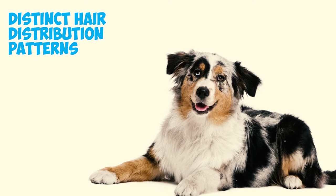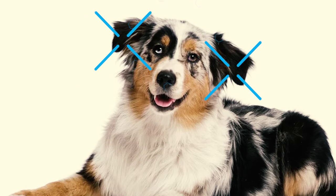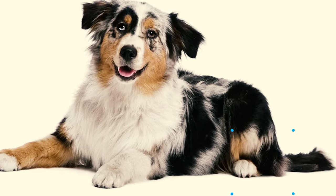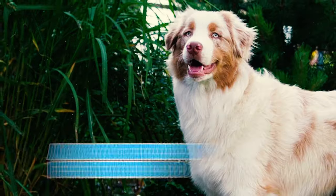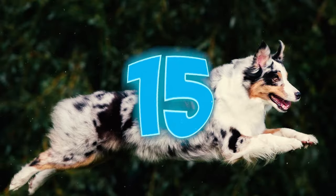Number fourteen: Aussie Shepherds have distinct hair distribution patterns, featuring a short and smooth coat on the head, ears, front of forelegs, and below the hocks, while the backs of the forelegs and britches are moderately feathered. Males also tend to have a more pronounced mane compared to females.